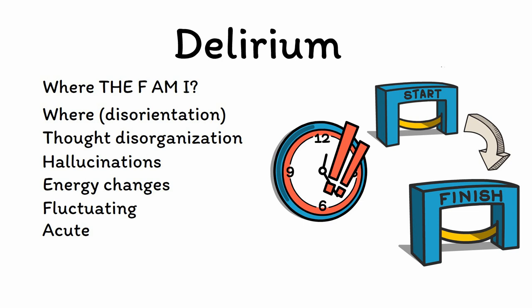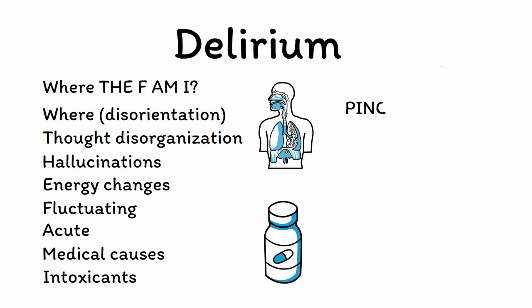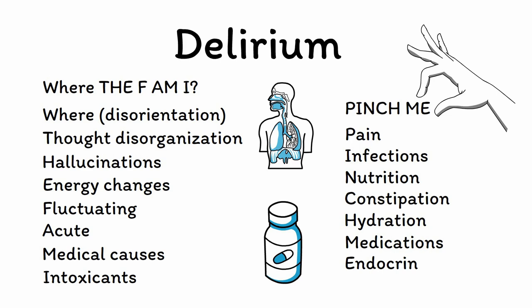The M and I stand for medical causes and intoxicants. As mentioned earlier, delirium is caused by an underlying condition, such as medical disease or exposure to specific substances. Use the mnemonic PINCHME to remember the most common precipitants of delirium, including poorly controlled pain, infections like pneumonia or UTIs, nutrition including poor food intake and various vitamin deficiencies, constipation, poor hydration especially if this leads to electrolyte imbalances or hyperperfusion of tissues, medications and recreational substances with both prescription and illicit drugs having the potential to trigger delirium, and finally endocrine disorders like uncontrolled diabetes or thyroid disease.